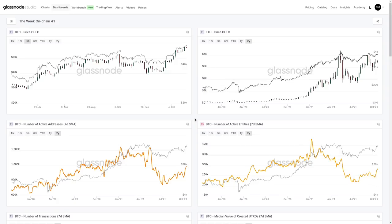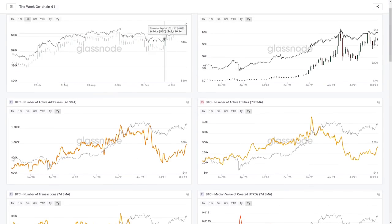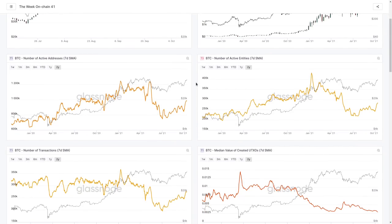Prices have performed well over October so far, but on-chain activity tells an interesting story. Looking at the number of active addresses and active entities — with a seven-day moving average applied to smooth out daily noise — what I really want to highlight is just how relatively quiet this actually is. We're getting a slight uptick on a seven-day basis in both entities and active addresses, which is a healthy sign, but it's certainly a long way below where we were in Q1 2021.